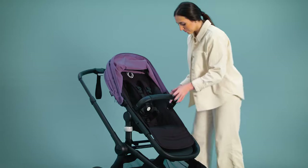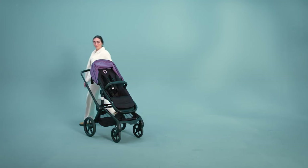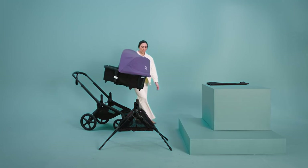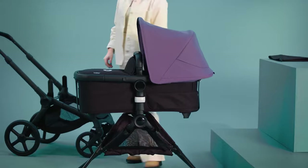Additionally, it's worth noting that this stroller is best suited for those committed to the Bugaboo brand and living in urban settings. In summary, the Bugaboo Fox 5 is an attractive and well-built stroller with smart design features. It's an excellent choice for city-dwelling parents who appreciate Bugaboo's commitment to sustainability and quality.